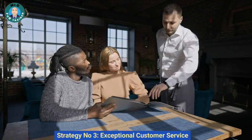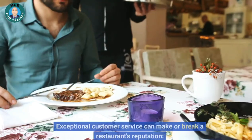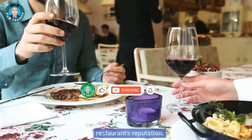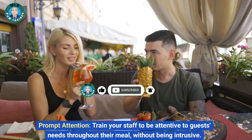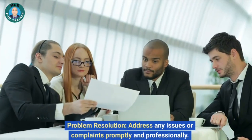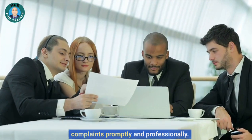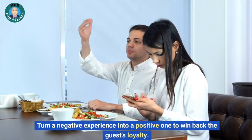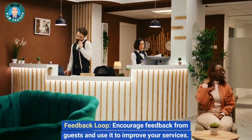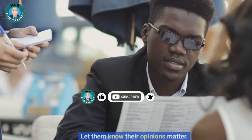Strategy number three: exceptional customer service. Exceptional customer service can make or break a restaurant's reputation. Prompt attention: train your staff to be attentive to guests' needs throughout their meal without being intrusive. Problem resolution: address any issues or complaints promptly and professionally — turn a negative experience into a positive one to win back the guest's loyalty. Feedback loop: encourage feedback from guests and use it to improve your services. Let them know their opinions matter.